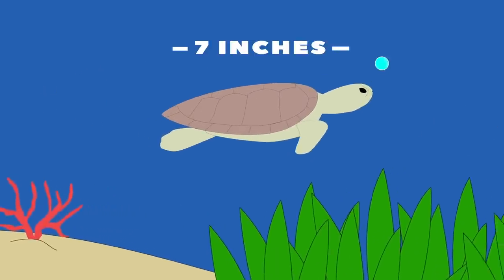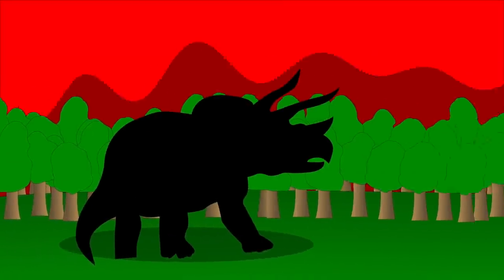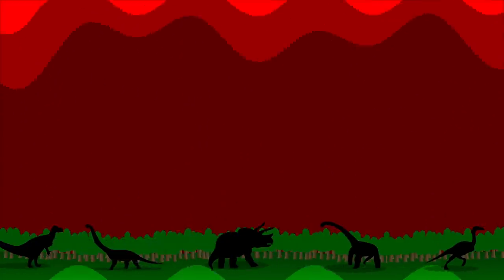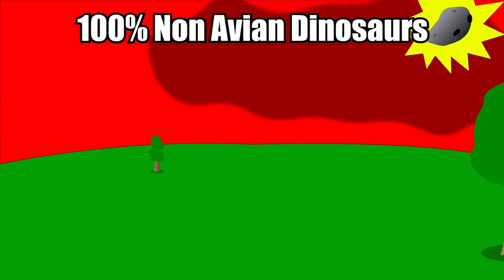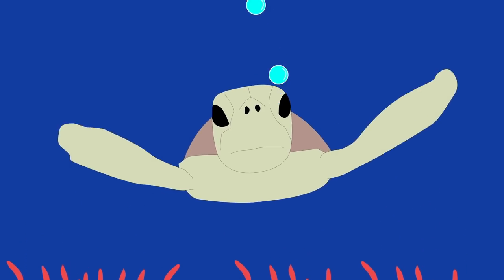It wasn't that big — only about 7 inches long. However, this tiny but mighty reptile survived when the dinosaurs and other beasts of the Cretaceous period were dying off en masse. 75% of all species on Earth, along with 100% of non-avian dinosaurs, were wiped out by the six-mile asteroid, but not the Transylvanian turtle.